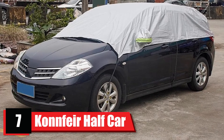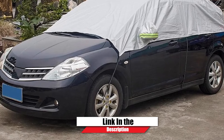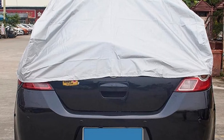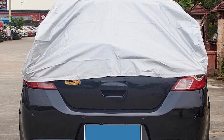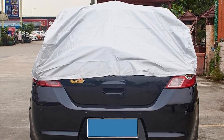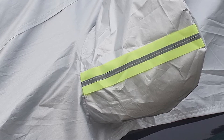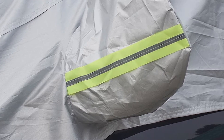Moving on to number seven, we have the Comfair Half Car Cover. This product comes with less of a footprint than typical car covers, but consequently offers less area of coverage. The vehicle's bumpers, hood, roof, and windows remain protected, so it should still block a good amount of UV and heat coming in from above. Still, the doors and quarter panels remain unshielded from contaminants.